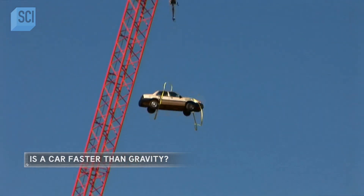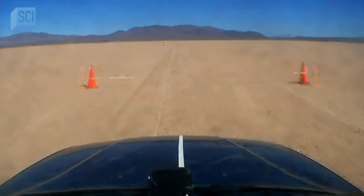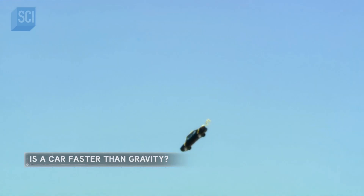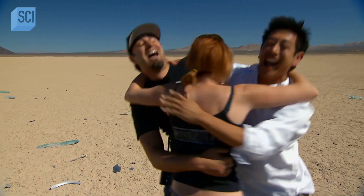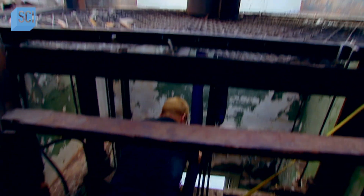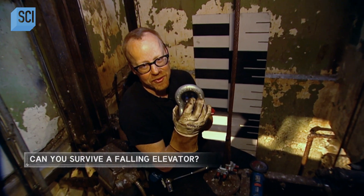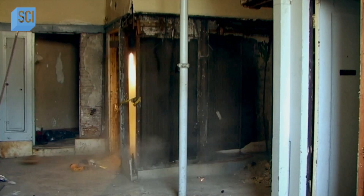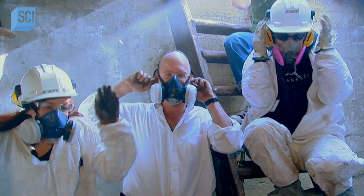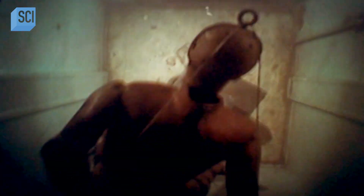Regular viewers saw this rig used when the guys restaged a TV commercial to see if a car dropped from the sky would beat a similar car racing along the ground from the same distance — after much careful consideration, that one was busted. It also played a big part in the elevator of death myth — the premise was that jumping in the air just before a free-falling elevator hits the ground could save your skin. The survival technique was a bust, but the quick release was a total success.